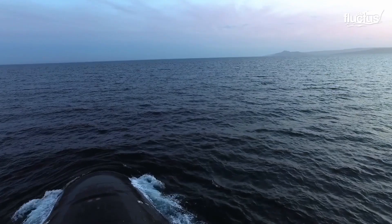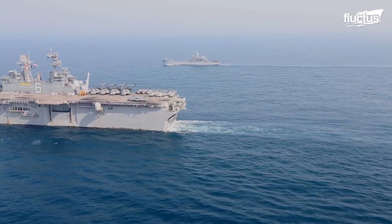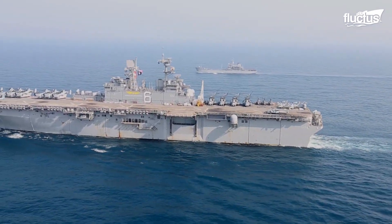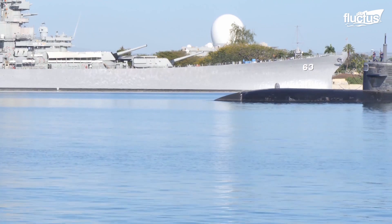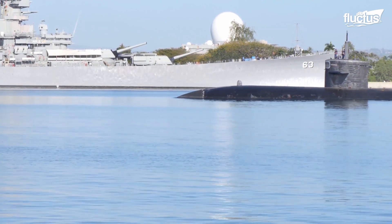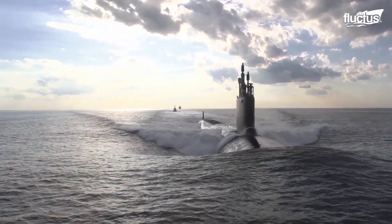When people think of U.S. Navy vessels, they likely consider above-water ships as the most important part of the organization's power. However, submarines are one of the most crucial elements of the United States Naval Force.